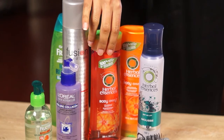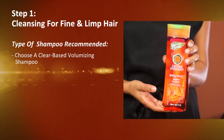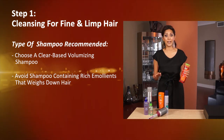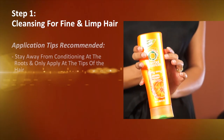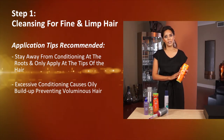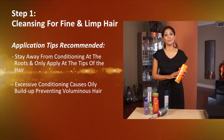The best shampoo to use for fine and limp hair is a volumizing shampoo that's clear-based. Stay away from moisturizing shampoos that contain rich emollients, because those only weigh the hair down. As far as conditioning is concerned, apply conditioner only at the tips of your hair, because excessive conditioning causes oiliness to build up at the roots, which prevents your hair from being voluminous.